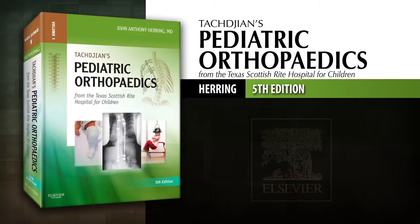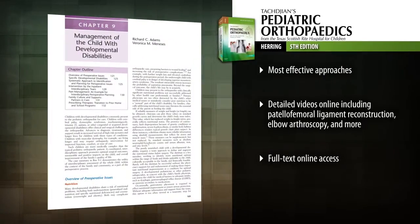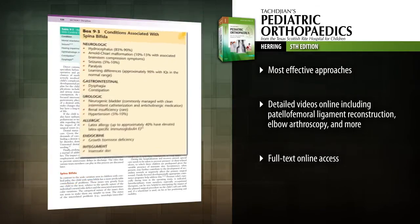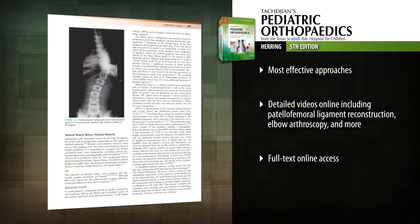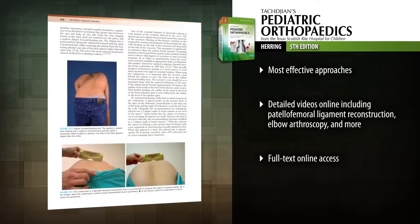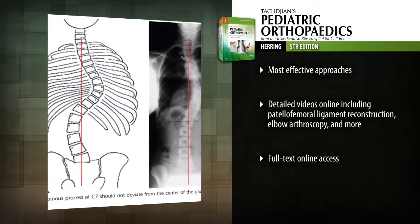Introducing Tadgen's Pediatric Orthopedics from the Texas Scottish Rite Hospital for Children, fifth edition. Continuing the tradition of excellence that began in 1972, the latest edition offers the detailed visual guidance and unmatched expertise you need to effectively diagnose and treat pediatric musculoskeletal disorders.